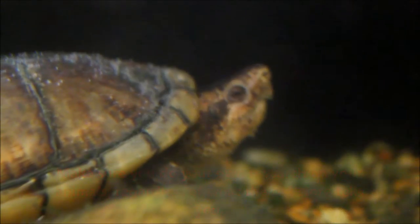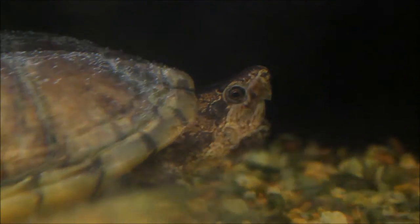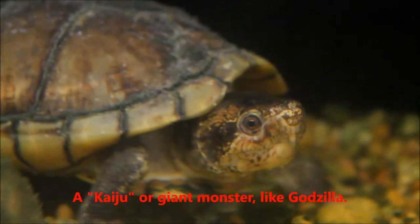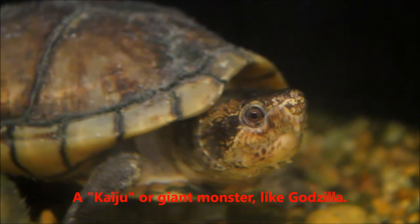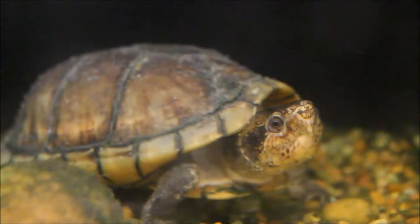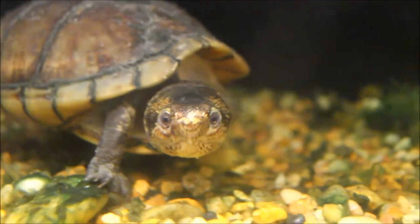I've had him for about six years now and I don't know how old he is. If you're wondering where he gets his name from, Gamera is a giant turtle from Japan who is a friend to all children — very large, shoots fire from his mouth, and flies around with jet packs coming out of his shell. This Gamera does none of those things, but he's pretty cool anyway.